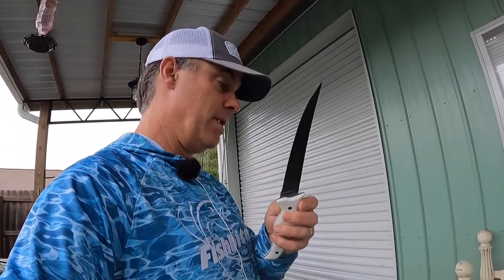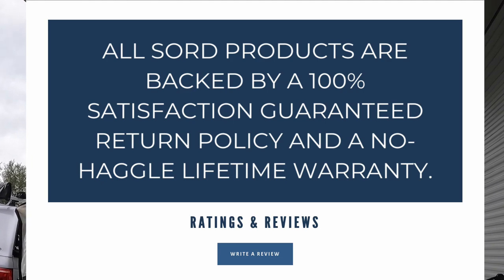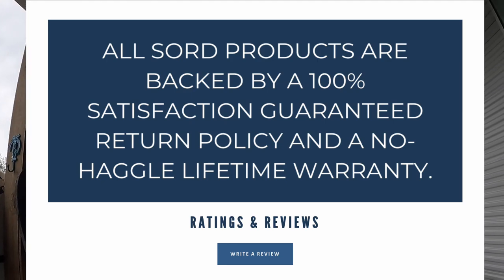They are super sharp — the sharpest knife I've ever bought out of the box. The best part is all of the Sword products are backed by a 100% satisfaction guaranteed return policy and a no-haggle lifetime warranty. So if something happens to it or anything goes wrong, you just call them up and they'll take care of you. Those are the only fillet knives I use — I use the serrated blade, the flex blades, and also their bait knife. So any of the Sword knives make a great stocking stuffer for the kayak angler.